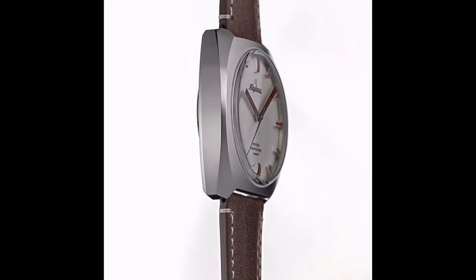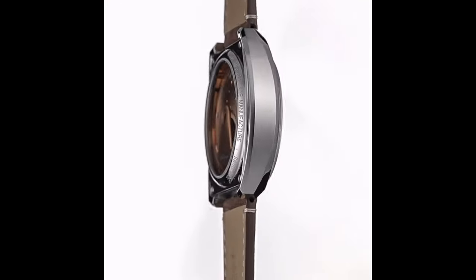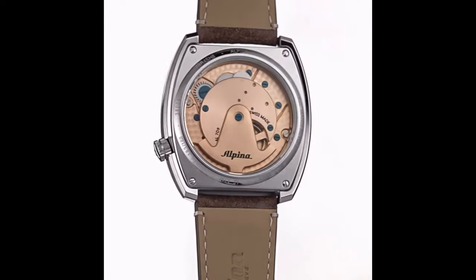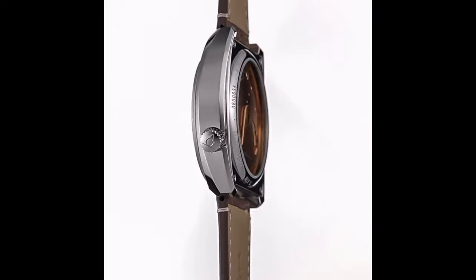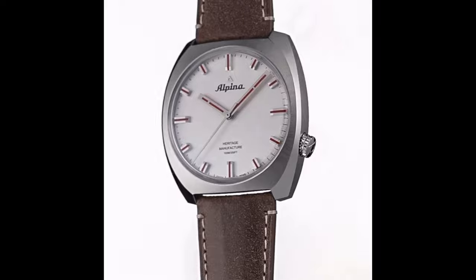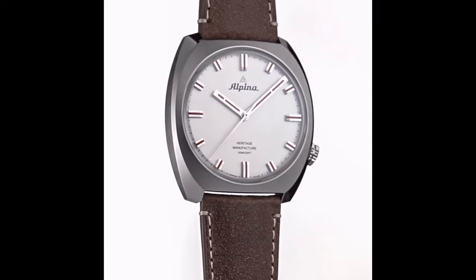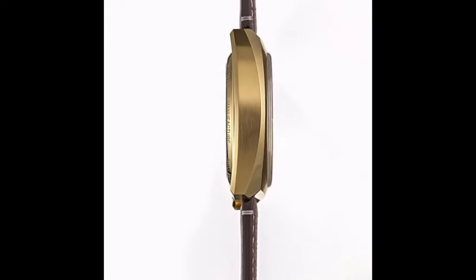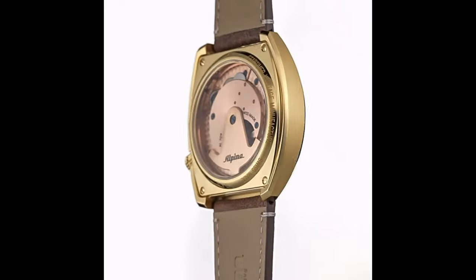The Alpina Star Timer Pilot Heritage timepiece is an hour-minute-second watch, available in fully stainless steel or gold-plated, with a limited quantity of 188 pieces made for each version. The case has a beautiful sunburst brush finish top with polished sides. The case has a diameter of 42 mm, which may be a bit large for a smaller wrist size.